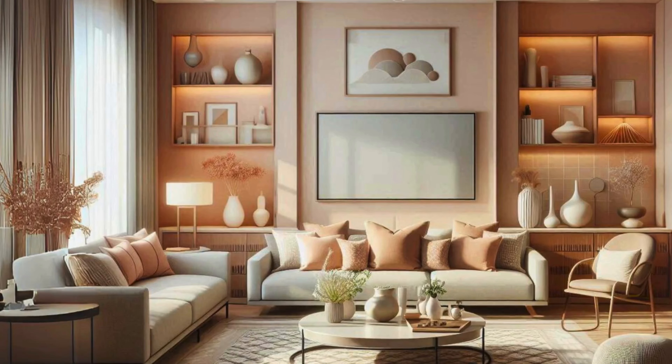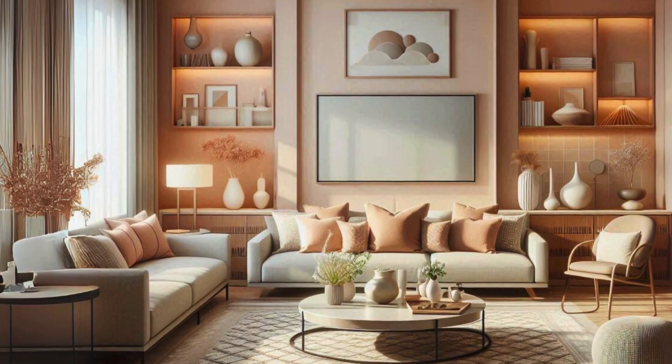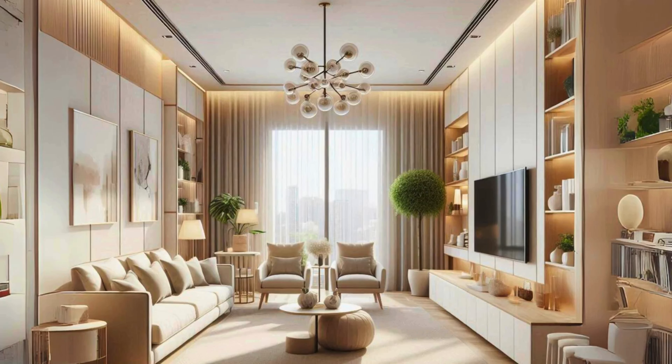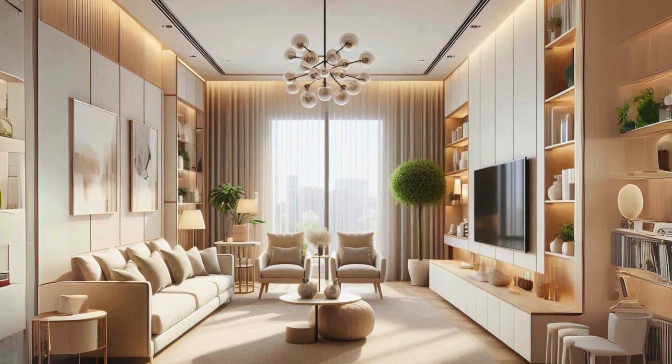Next is Minimalist Design, ideal for those who love simplicity and decluttered spaces. This style is all about less is more: neutral colors, open spaces, and minimal decor. Minimalism focuses on quality over quantity, giving your space a peaceful, airy feel that is both timeless and modern. This style thrives on practicality, making it a timeless choice for any room — perfect for those seeking tranquility and focus in their home.